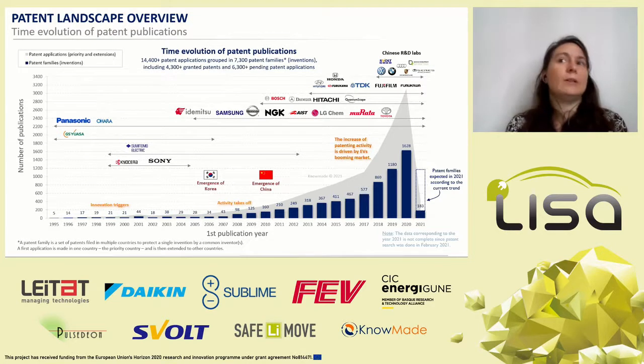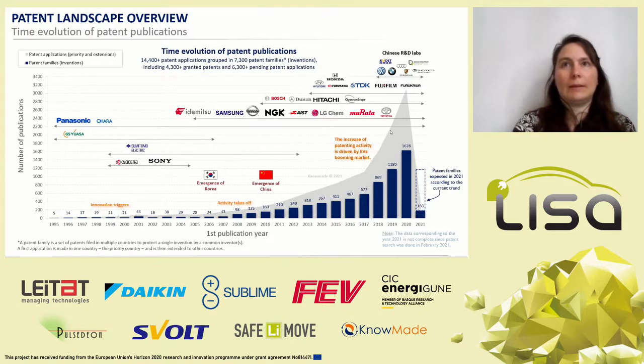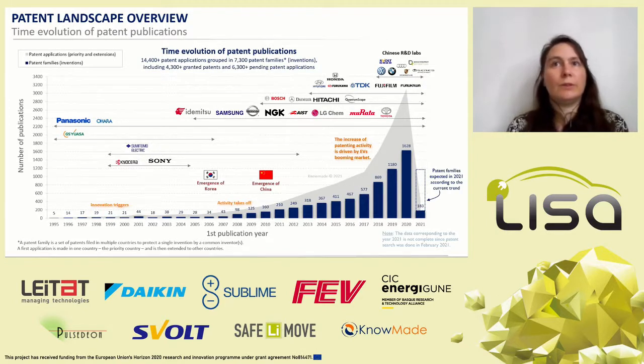Until 2004, patents were mainly filed by Japanese battery manufacturers. Major Korean battery manufacturers LG Chem and Samsung started to file patents on solid-state batteries in 2004–2005. At the same period, Japanese material manufacturer Idemitsu Kosan started its patenting activity on inorganic solid electrolytes. In 2009, several key Japanese R&D labs, ceramic manufacturers, and car manufacturers entered the patent landscape. Since 2014, electronic component manufacturers TDK, Furukawa, and Bosch started to build their patent portfolios on solid-state batteries, attracted by the promising market opportunities.